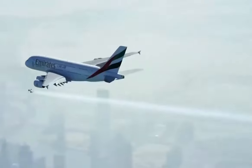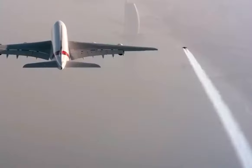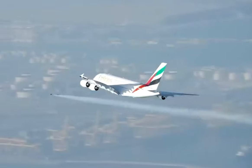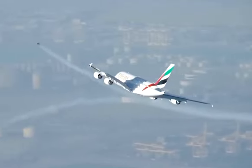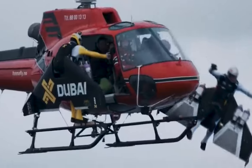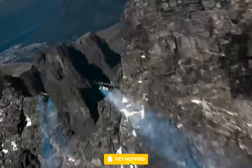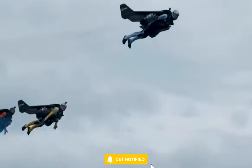We hope you enjoyed this unique and exciting lineup of 7 flying machines that can actually fly. Which one did you like the most? Let us know in the comments section below. Don't forget to give this video a thumbs up if you enjoyed it and subscribe to our channel for more fascinating content like this. We'll see you next time on the channel.